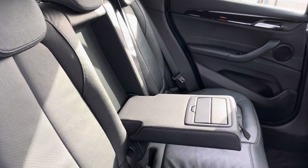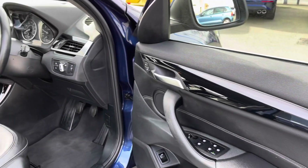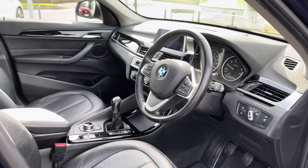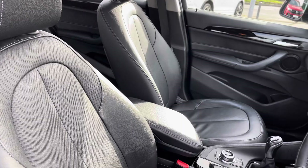Moving inside, you get lovely leather upholstery with ISOFIX points in the outer seats, and a centre armrest with a couple of cup holders. At the front of the vehicle is a leather wrapped multifunction steering wheel, and also a centre armrest to keep you nice and comfortable on the road at all times.